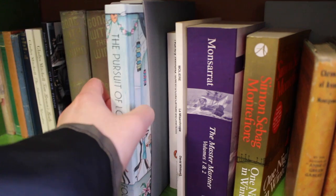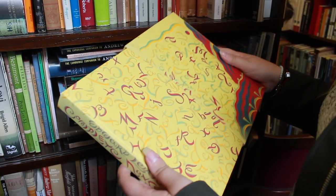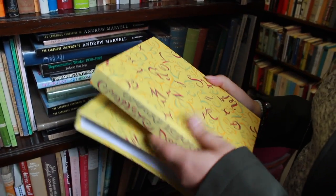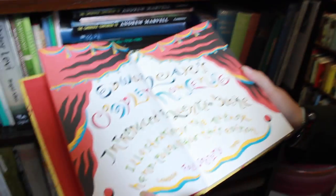Over the years I've also managed to collect some beautiful special editions of books. One edition I see all the time in second-hand bookshops is Folio Society editions, which are quite expensive new, but you can usually get them a lot cheaper second-hand and discover some really interesting ones. This one is Short Stories from the Strand — the magazine that Sherlock Holmes was originally published in.